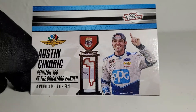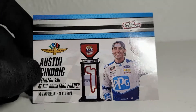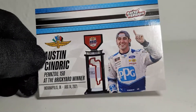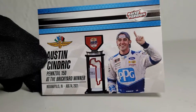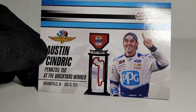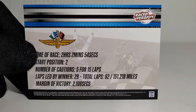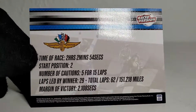We got ourselves a nice pretty colorful looking race win card. I kind of like how the banners are blue, kind of like the PPG colors - pretty cool. Got that nice PPG blue and Austin Cindric waving the number one finger. Pennzoil 150 - I find that kind of appropriate. This is like the second time that the Xfinity series raced at this road course, which is really cool.